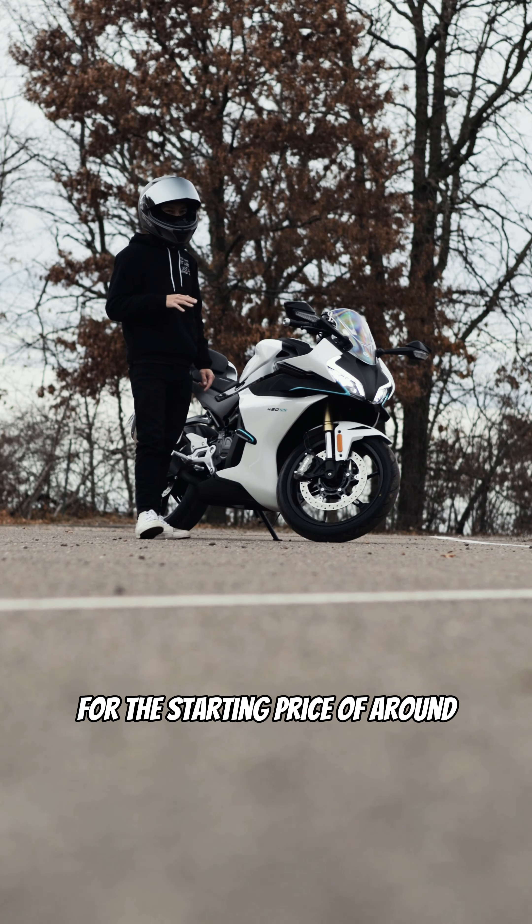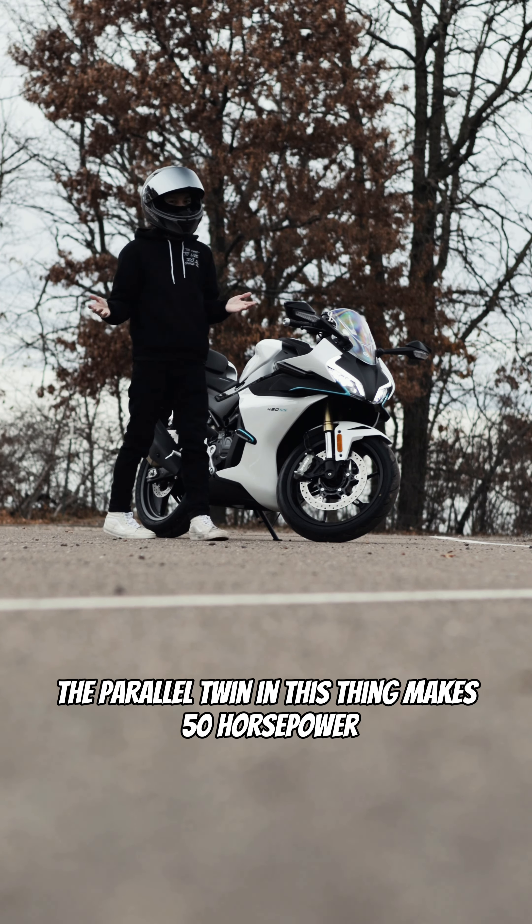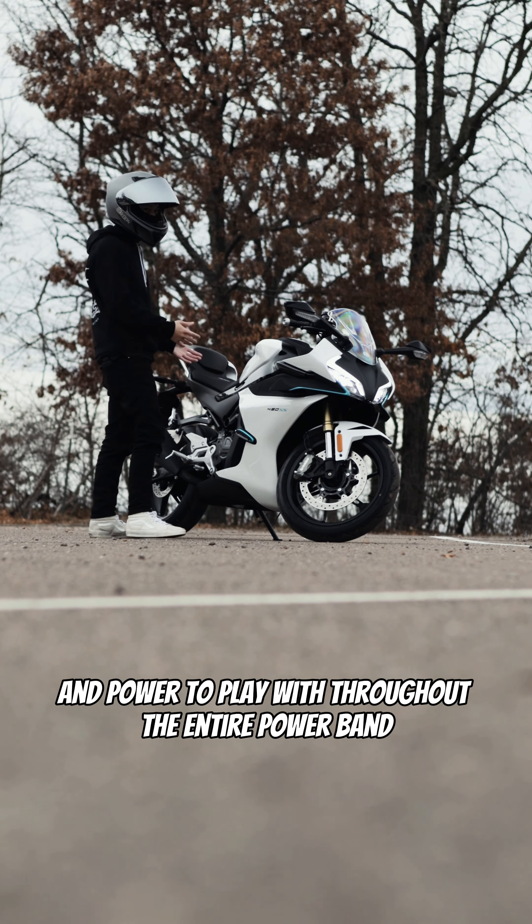For the starting price of around $5,700 US dollars, I don't think you can beat this. The parallel twin in this thing makes 50 horsepower and 29 pound-feet of torque. There's plenty of torque and power to play with throughout the entire power band.